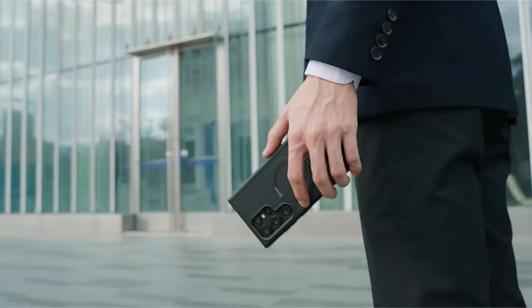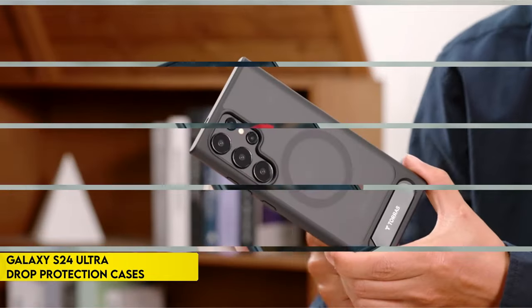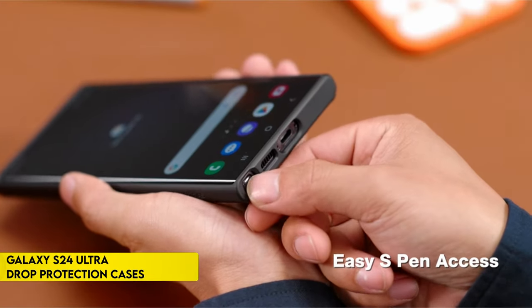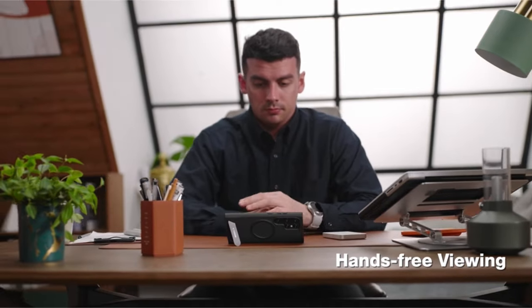Hi, what's up everyone. In this video, we are going to talk about the top best Galaxy S24 Ultra protection cases you can buy on Amazon. Links are in the description, do check them out. So let's get started.